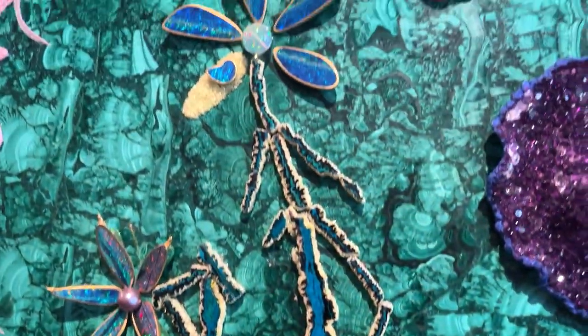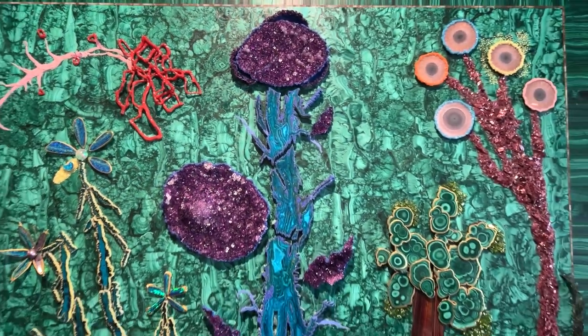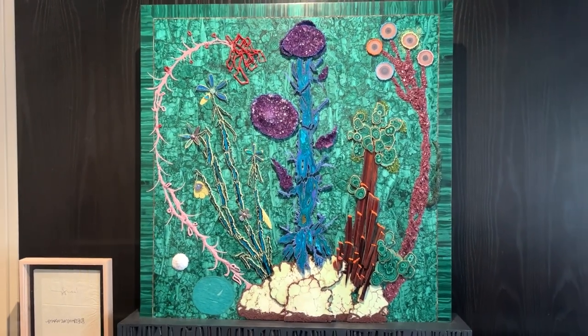Super cool painting made of all these different gemstones — I've never seen anything like that before.